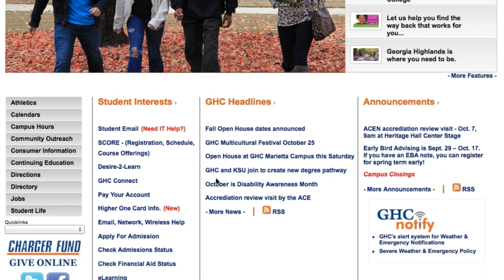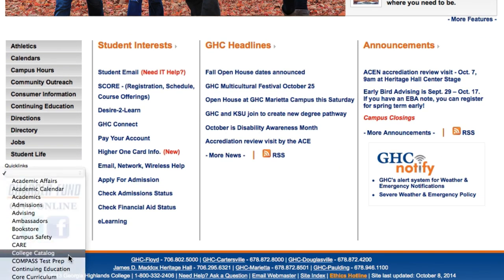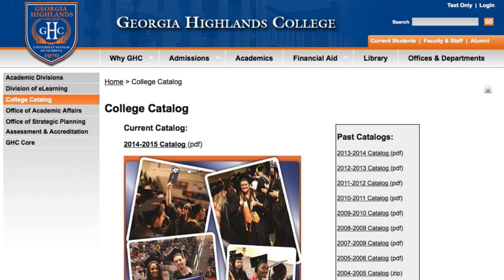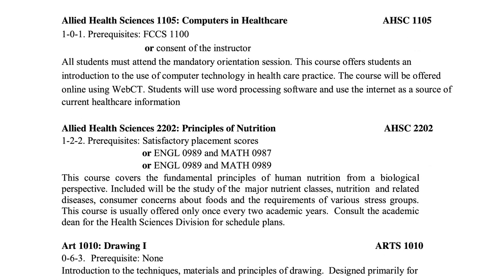If you would like a detailed description of what's going to be covered in a specific course, go to the home page, select quick links, and then the college catalog. Click on the current year and scroll almost to the end of the document where you will find the course descriptions for all the classes.